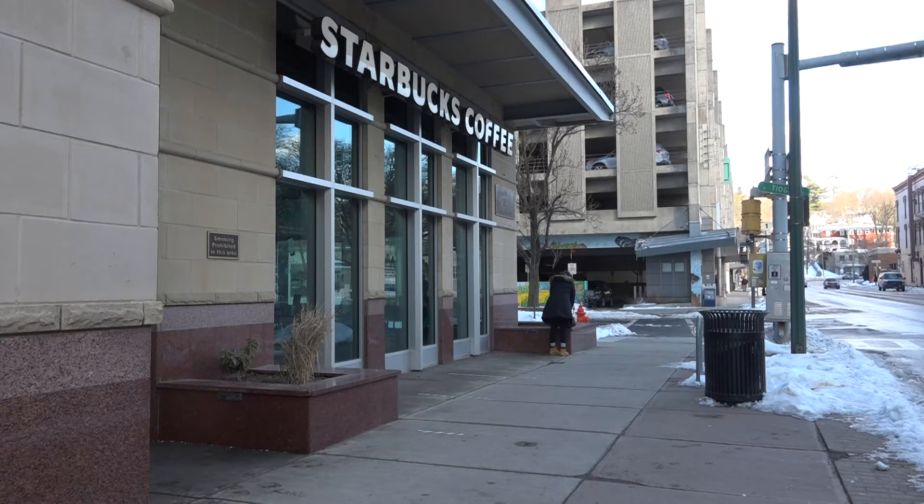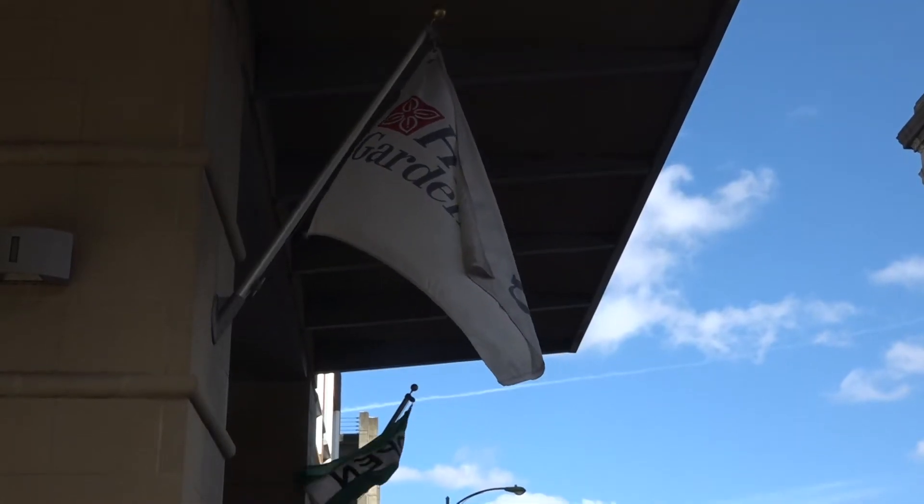In this multi-use space run by the hotel, there's a Starbucks, a local restaurant, and tenant space. Back to when our building was built, we were the first Starbucks location in town, and that was a really big deal. It made Ithaca, which always has been a city, feel more like a bigger city.